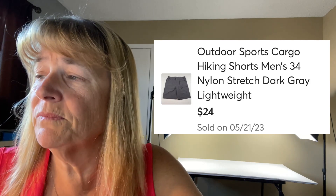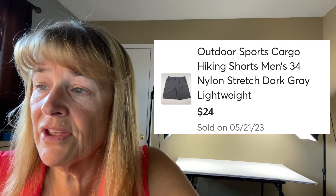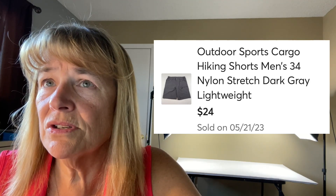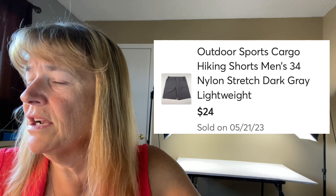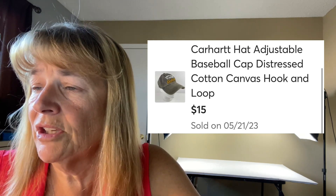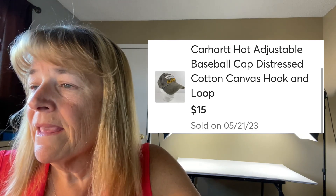Next up is outdoor sports cargo hiking pants — brand new, sold for $24 plus shipping. I've never heard of the brand Outdoor Sports, but these are exactly the style of hiking pants I look for: polyester/nylon, cargo, lightweight. Those are all the things outdoor wear buyers want, so brand doesn't matter — style does. That sold rather quickly. Also a Carhartt hat sold for $15 in nice condition — not distressed. Those sell fast; I wish I could get Carhartt all the time.